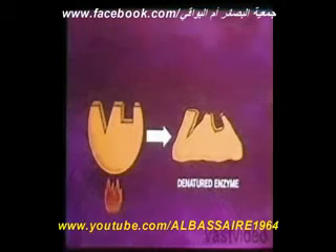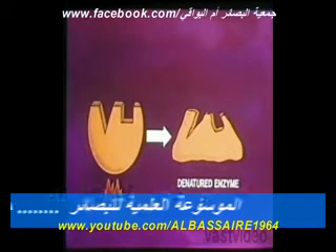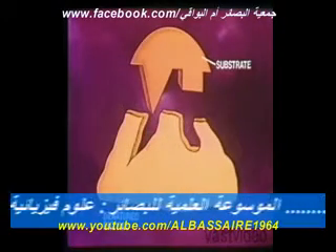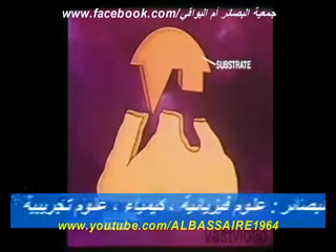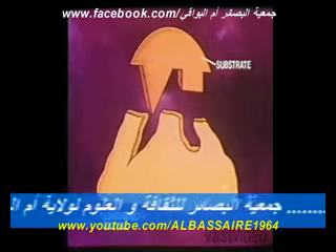But when enzymes in the human body are subjected to such hot temperatures, they lose their characteristic shape. The process is called denaturation. A denatured enzyme, like an inhibited enzyme, cannot bind to its substrate. When many enzymes are denatured, life is threatened.